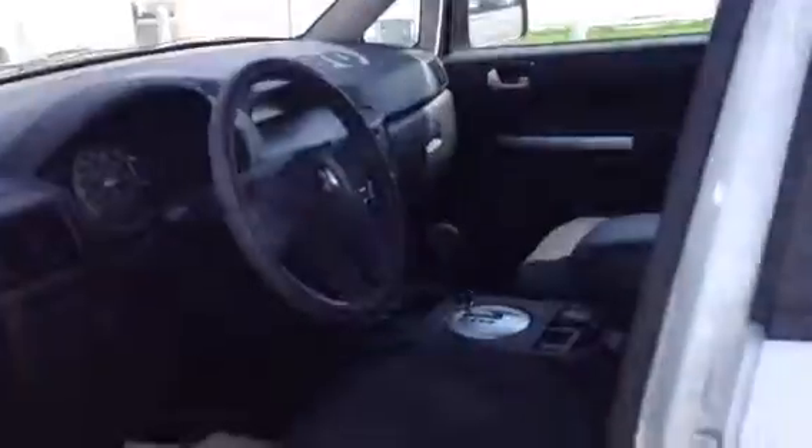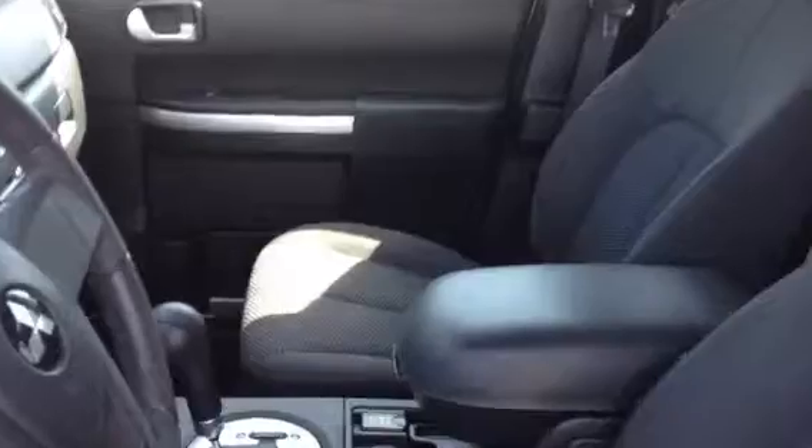It is a 3.8 V6. Let me open it right up. As you can see, it's 40,000 miles. It has ABS traction control, stability control standard, and front side impact airbags.